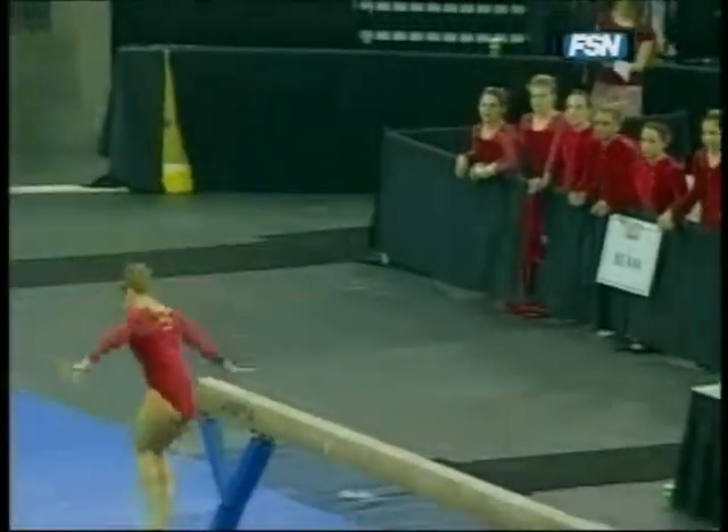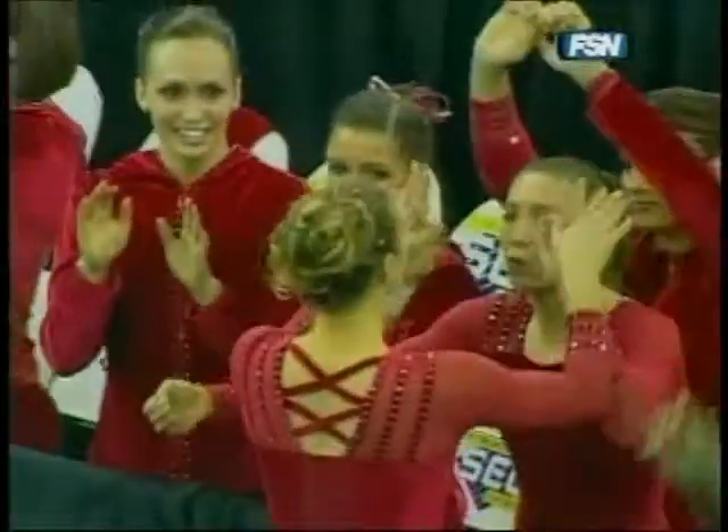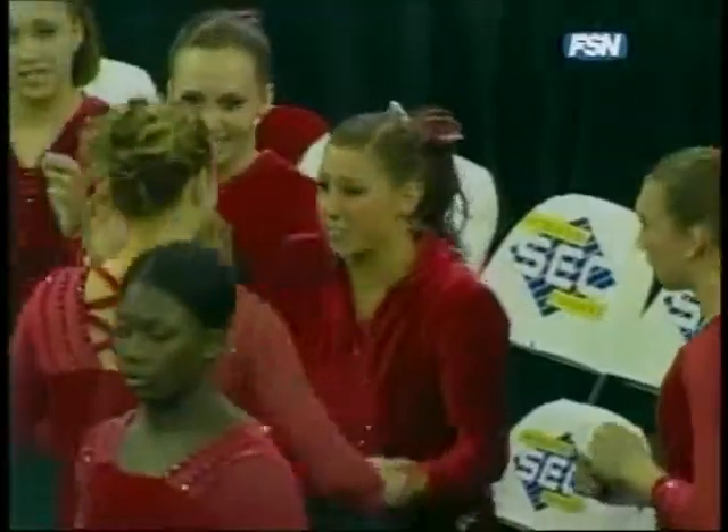Warning signal — she has 10 seconds to dismount. Great stuck dismount. Good routine for Alabama. Marie Barrett Jr. for the Crimson Tide.